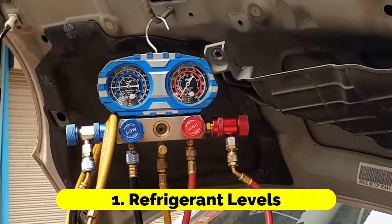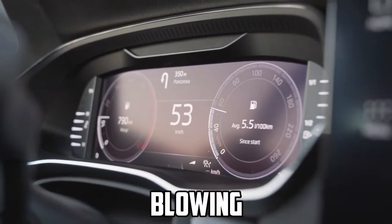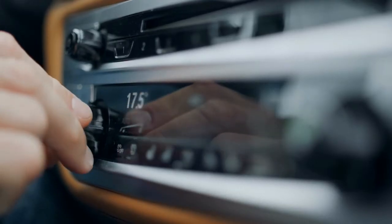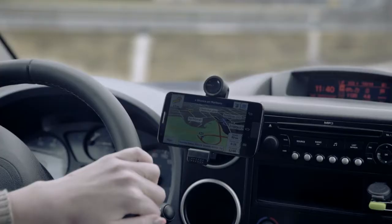One of the primary reasons your car's AC may not be blowing cold air is insufficient refrigerant levels. Refrigerant is the lifeblood of your AC system, responsible for absorbing heat and cooling the air inside your vehicle.